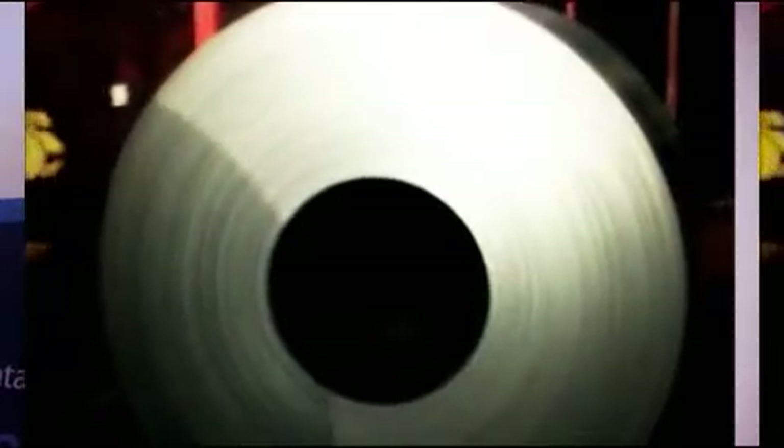What we produce here are big steel coils that we sell on to various companies that produce everyday objects such as tin cans, office furniture, cars and fridges.